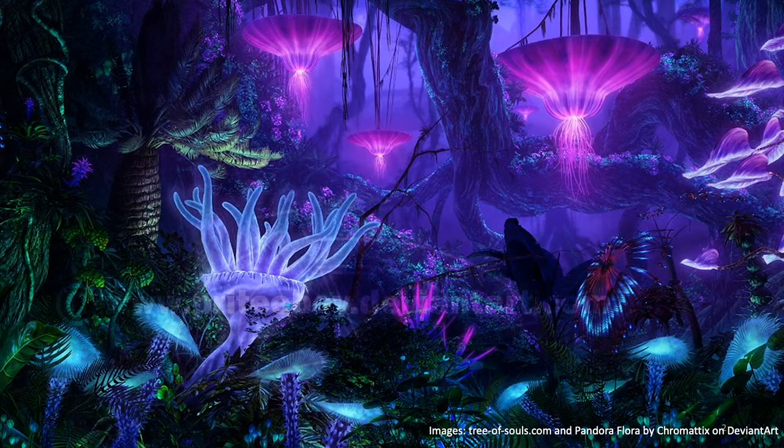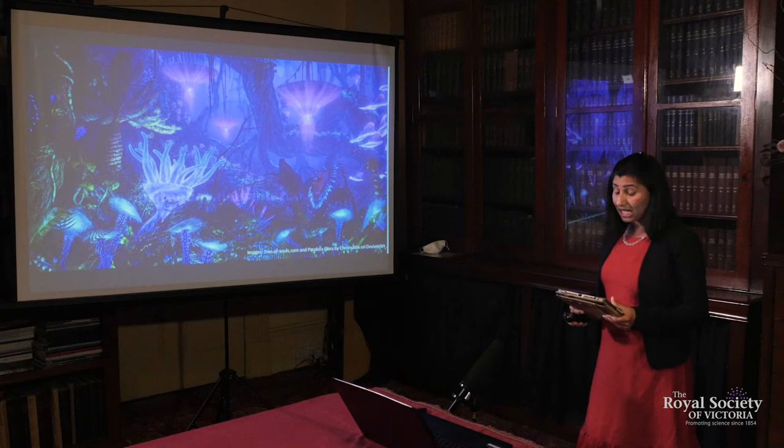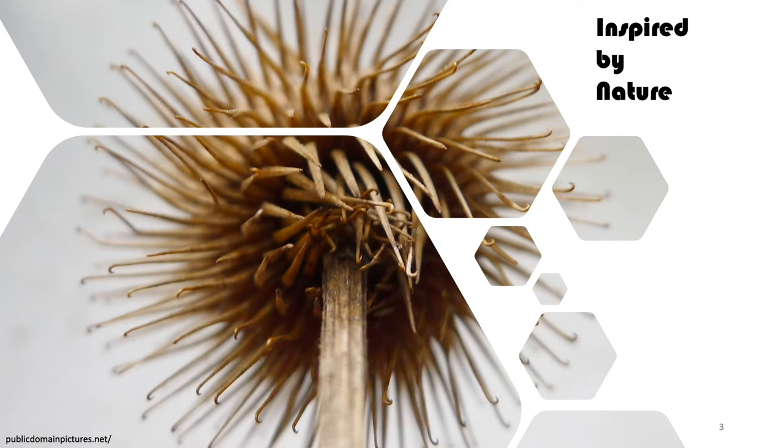Every living organism in Pandora shows a quality called bioluminescence — meaning it can produce light. The same effect can be seen on Earth with fireflies, anglerfish, certain fungi and other organisms. This movie is created with many concepts inspired from our planet. We can be proud that we have a planet of wonders. The potential to use nature as a template for developing new technologies is exciting. Designing biologically inspired components into man-made products is called biomimicry.